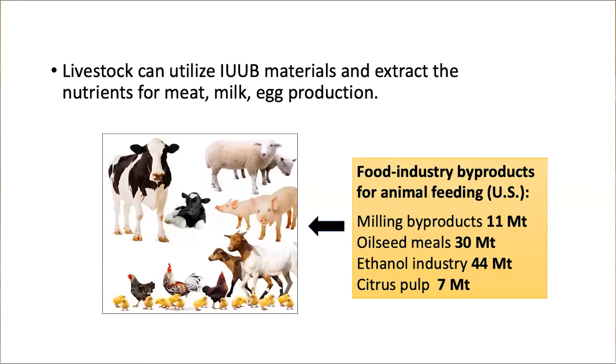In fact, a lot of food, drink, fiber, and biofuel processing industry residues are already made into bioproducts for animal feeding.